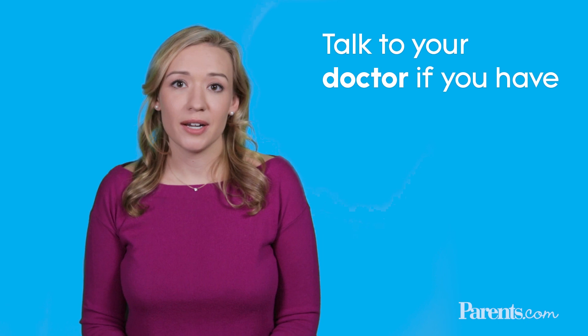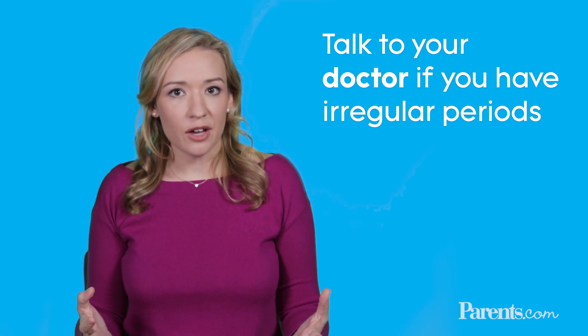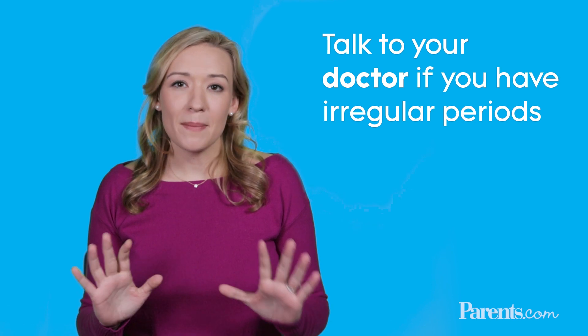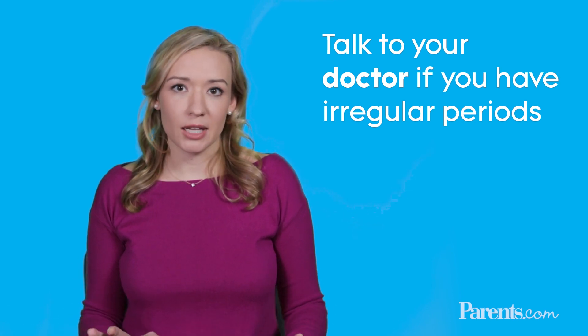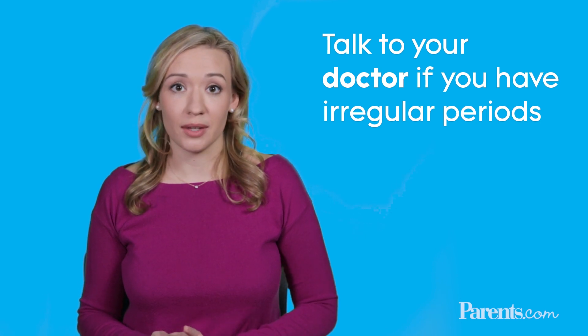Firstly, if you have irregular periods, you're going to want to touch base with your doctor. If it's hard for you to track the regularity of your periods, it might be a little hard to figure out exactly when you're ovulating, and it might be better to get your doctor on board sooner rather than later.